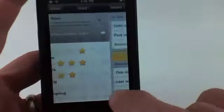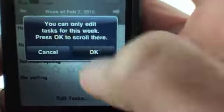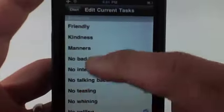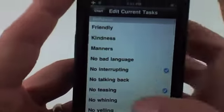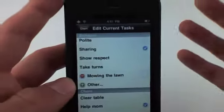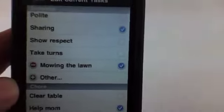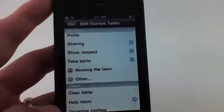I want to show you a cool thing — you can edit the tasks. This comes pre-populated with tons of different tasks: Help Mom, Being Patient, No Teasing, No Whining, No Interrupting. You can edit anything — so let's say mowing the lawn. Anything your children might be doing for you, you can add this task. You can check it to add it to your children's task list or uncheck it. That's with the children.